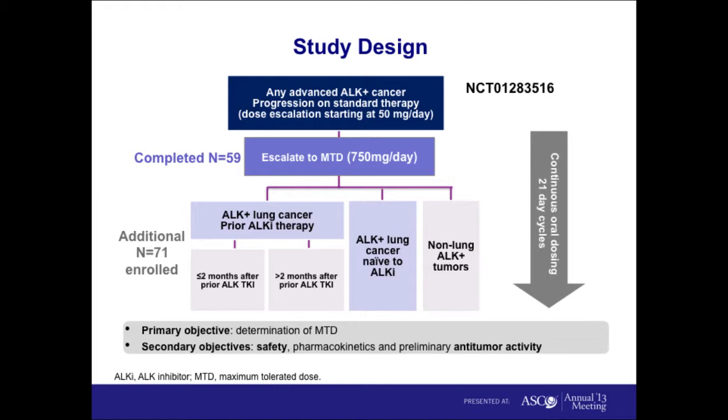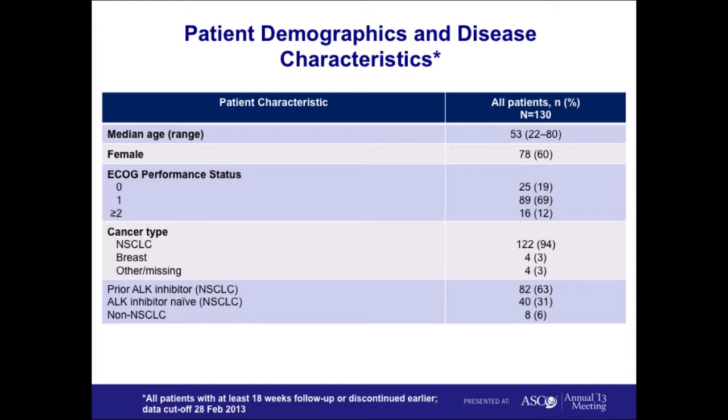Based on that preclinical data, we started a phase one study with a dose escalation phase followed by dose expansion at the MTD. The MTD was established at 750 milligrams per day. The dose expansion cohorts focused on ALK-positive lung cancer resistant to crizotinib, ALK-positive lung cancer that was crizotinib-naive, and all other non-lung ALK-positive cancers. At the time of ASCO, we had about 130 patients enrolled; the study is now closed at over 300 patients. The majority had ALK-positive lung cancer, and about 63% were crizotinib-resistant.